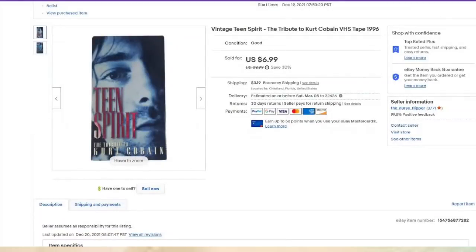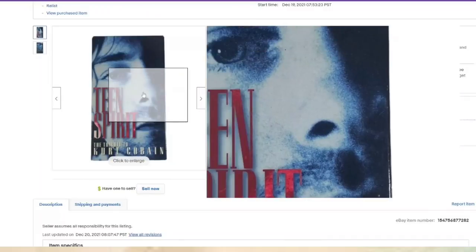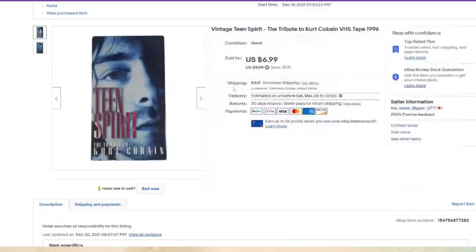This is a VHS — VHS — but they're 50 cents or a dollar and sold for $7, so I'm okay with about a $5 profit. This one is 'Teen Spirit: Tribute to Kurt Cobain.' It just caught my eye. I'm in that age range and I was familiar with him. It was listed in December and also sold in two months.